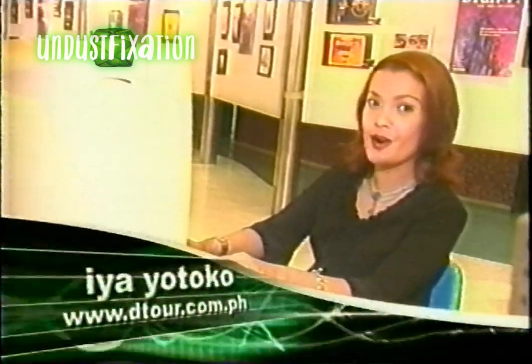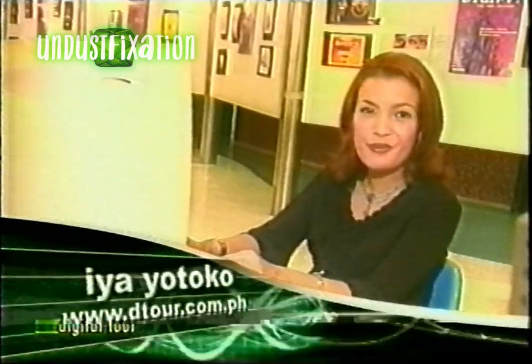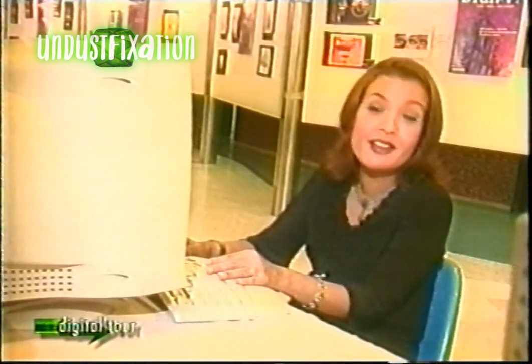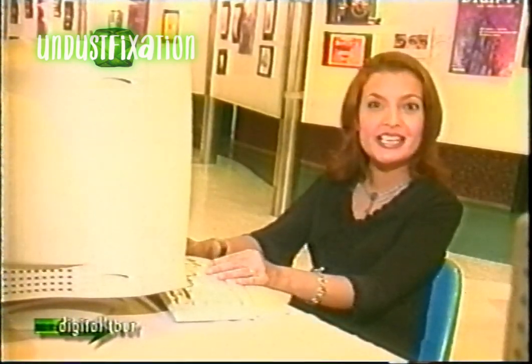Hi there, you're still watching Digital Tour. Have I got a treat for all you avid net surfers out there? I'm sure you've all been trying to find the best way to get connected, and of course to stay connected. Well, what better way to do it than to go wireless? You don't believe me? Well, let Gear Guide JC convince you.